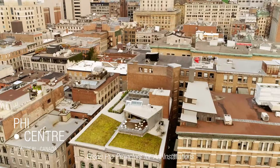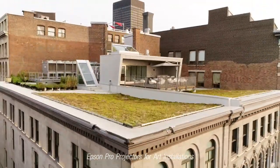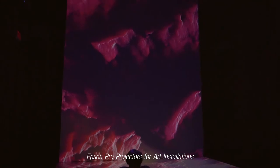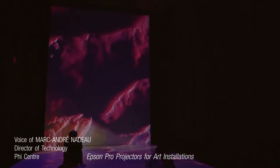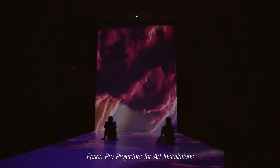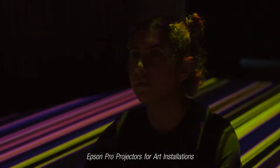When you do projection projects and you're working on a screen and then you transfer it to a projector, a lot of the time the colors are definitely not the same and the contrast is not the same.